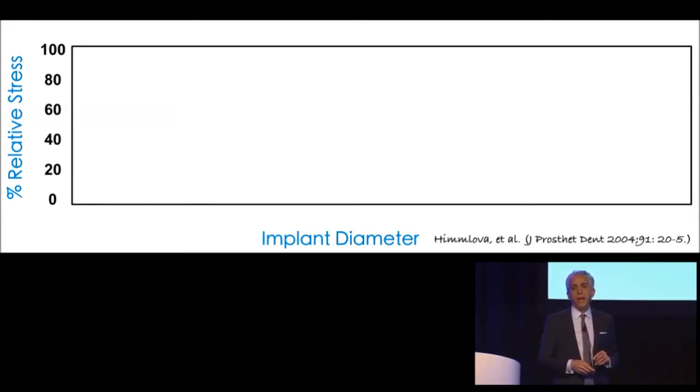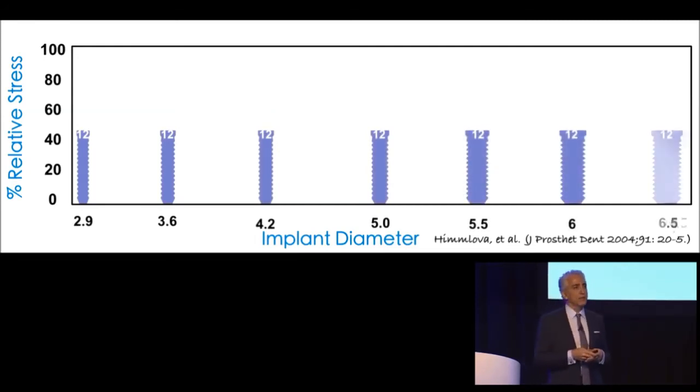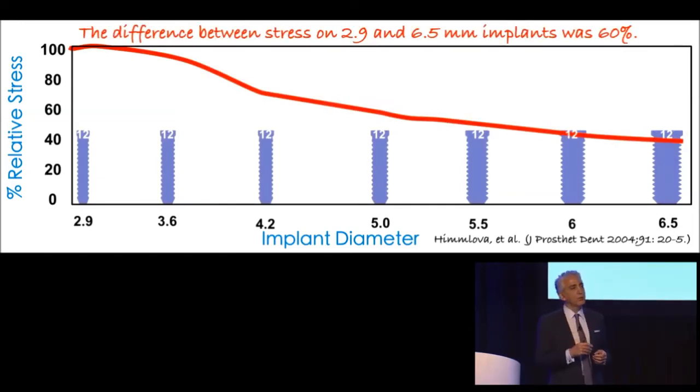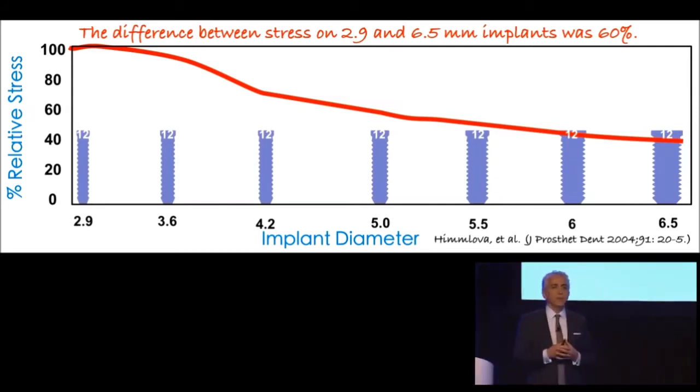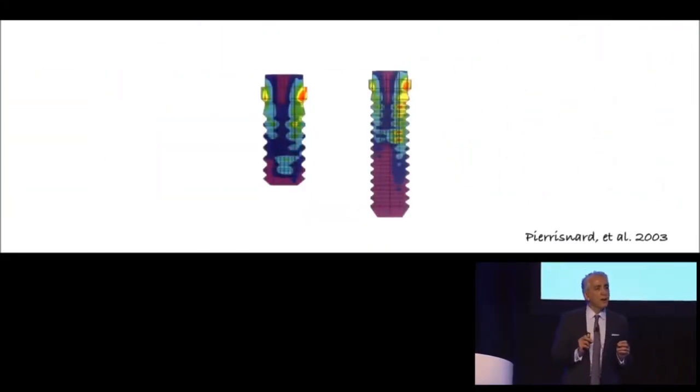What about diameter — is diameter a consideration? The converse study was done looking at the effect of diameter, increasing it from 2.9 up to 6.5 millimeters while keeping the length constant. This time there is a significant drop in stress to the surrounding bone — in fact, a 60% reduction in stress by using wide diameter implants. But I don't want you to take this data and run to your office tomorrow saying you'll use wide diameter but not short implants.